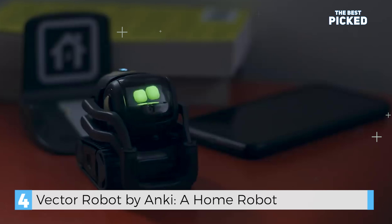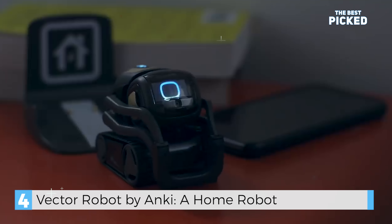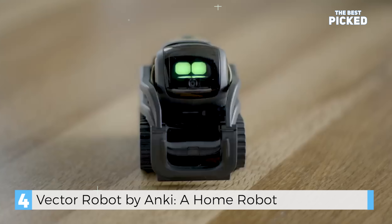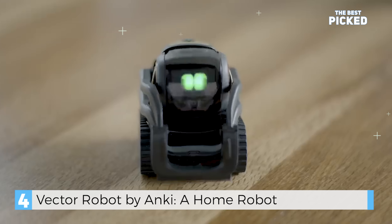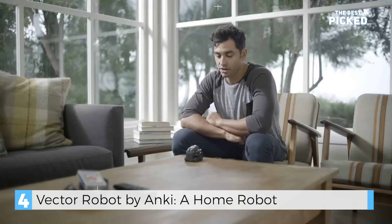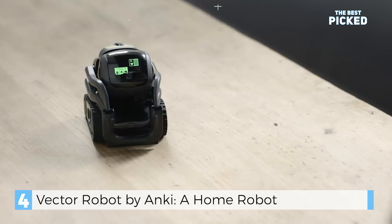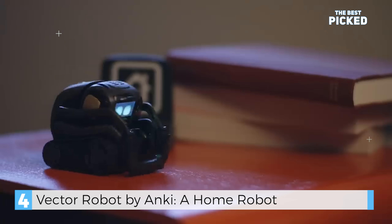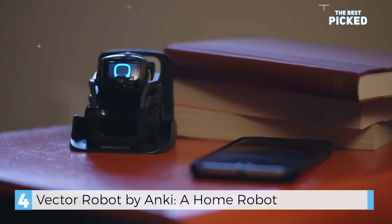Hey Vector, what's the weather? 30 degrees and snowing. Alexa, turn up the heat to 75. Alexa, remind me to buy milk tomorrow at 6pm. Okay, I'll remind you tomorrow at 6pm. Hey Vector, wanna play blackjack? 17. Another card. Hit me. 20 saves — you busted. Hey Vector, go home. Alexa, turn the lights off.